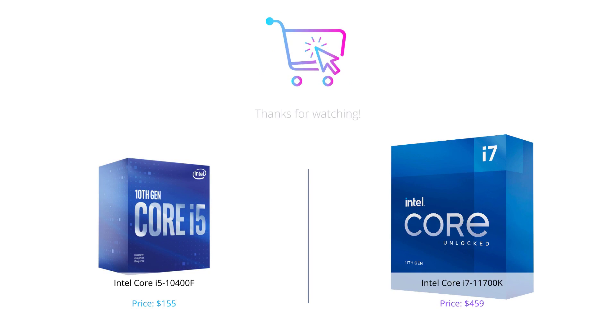That concludes our comparison video of the i5-10400F and i7-11700K. As we mentioned earlier, both processors are great for different purposes. If you're on a tight budget and need a processor for casual gaming and basic tasks, the i5-10400F is your go-to.